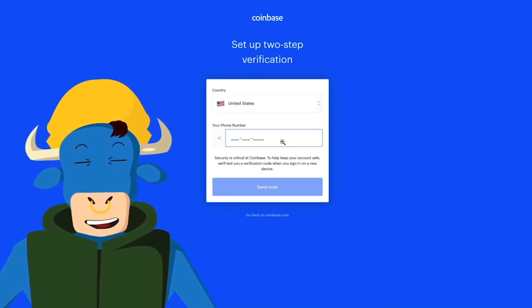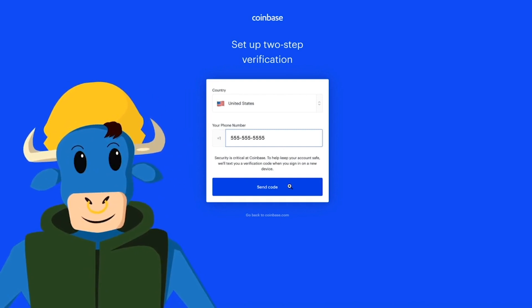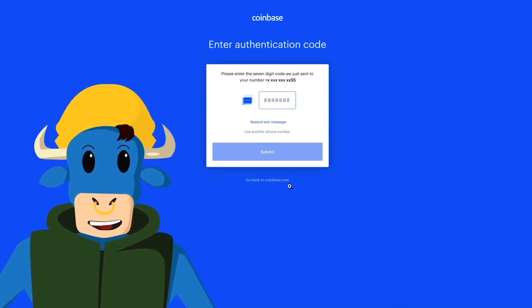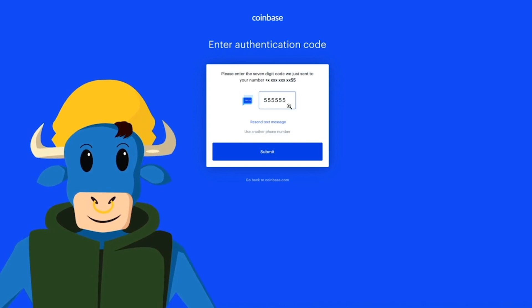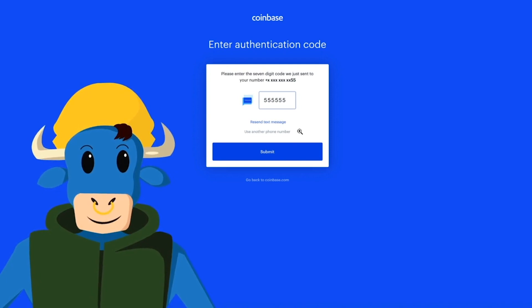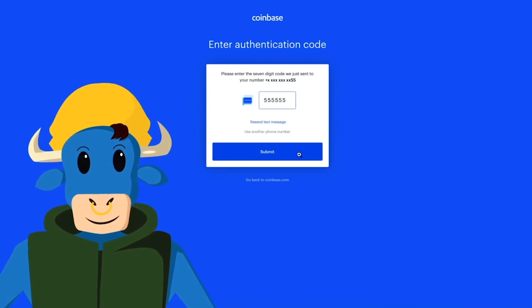The next step in this process is to fill out your phone number. It'll send you a code to your phone number that you've listed. Click on Send Code. Then this box will pop up — it'll ask you to enter a seven-digit code that they just sent to your phone. Go ahead and do that right here. If you have not gotten a code, you may want to hit Resend Text Message or use another phone number. Once you've done so, go ahead and click Submit.